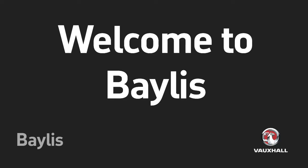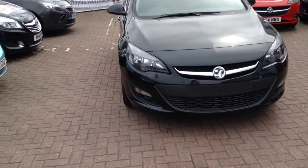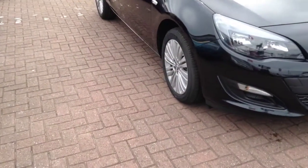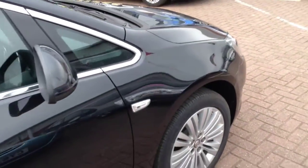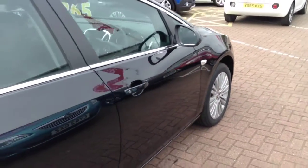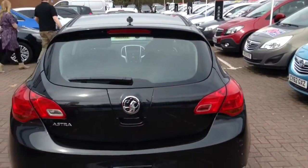Welcome to Bayless. We are presenting a Vauxhall Astra Excite 1.4 100 PS in carbon flash. This is a pre-registered vehicle and has delivery mileage, and there remains a 3 year warranty. This is a network queue vehicle and has undergone a multi-point check and comes with a range of benefits including